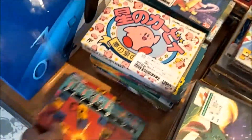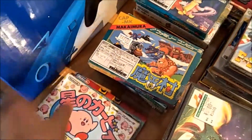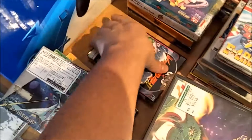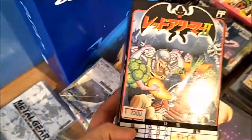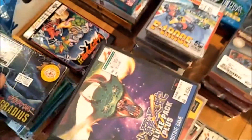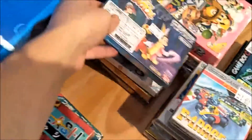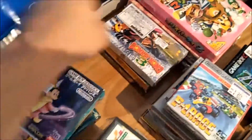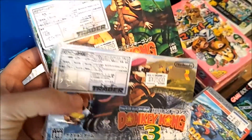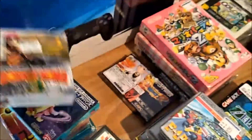We've got some Famicom games that I did not have. I overpaid for this one — I really shouldn't have — but the condition is really good, so I don't know if that was a good idea or not. GBA games: I had two but I didn't have one and three, so I've got those ones now.